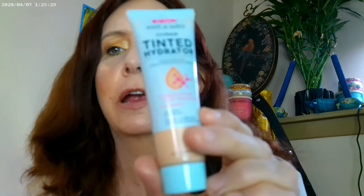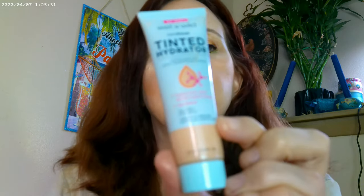For my base, I have the Wet n Wild Tinted Hydrator in Light, I also have the ColourPop Pretty Fresh Concealer on as well, and then I went ahead and used the NYX Thick It Stick It in Light Ash Brown for the eyebrows.